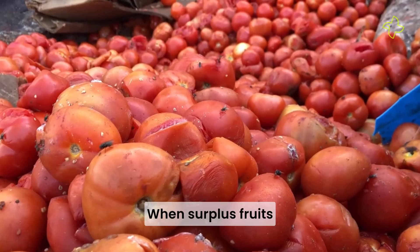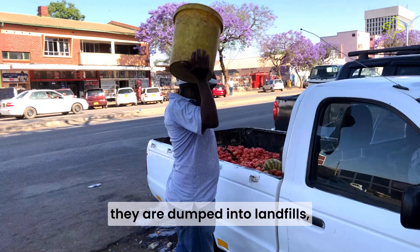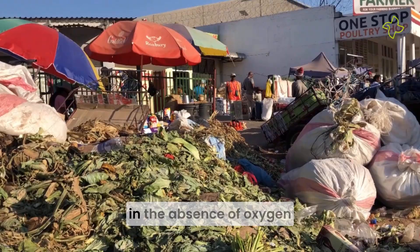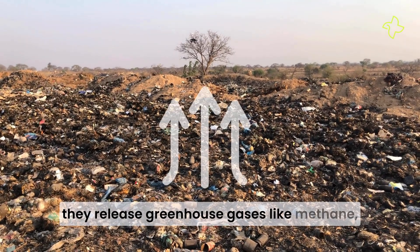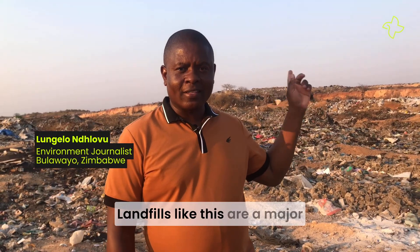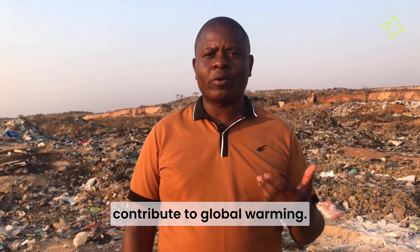When surplus fruits and vegetables begin rotting, they are dumped into landfills. And when they undergo anaerobic decomposition — the breakdown of organic matter in the absence of oxygen — they release greenhouse gases like methane, carbon dioxide and nitrous oxides. Landfills like these are a major source of carbon dioxide and methane, both of which contribute to global warming.